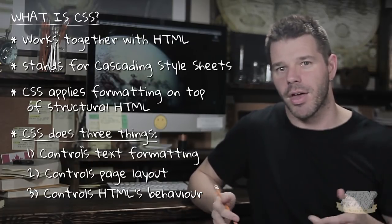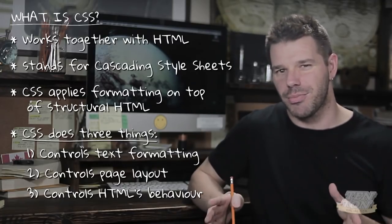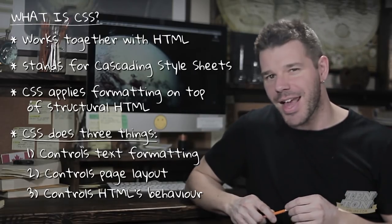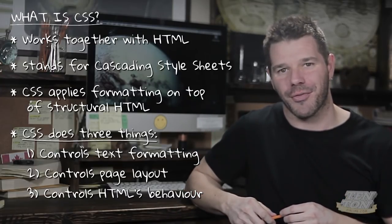The rules we create in CSS can be stored in a bunch of different places and applied to HTML in a bunch of different ways. That really is the gist of CSS — what it is, how it works, and some of the structural syntax as well.